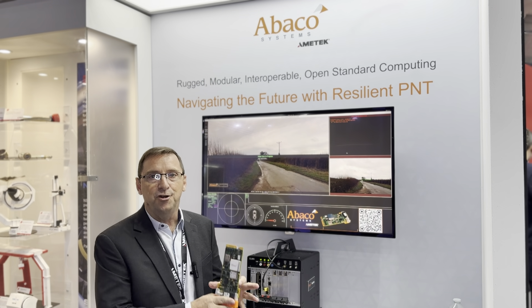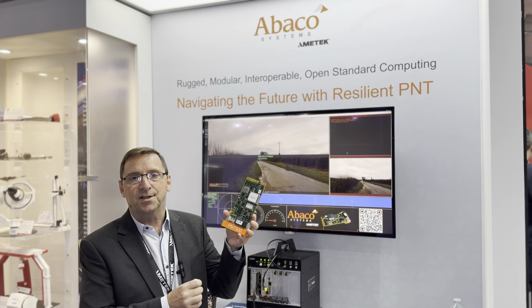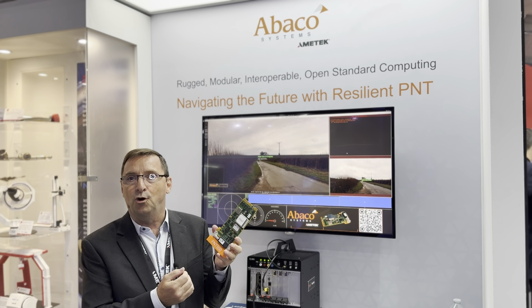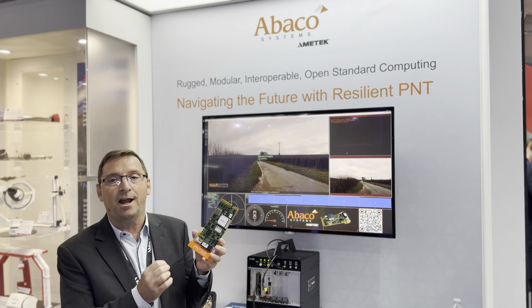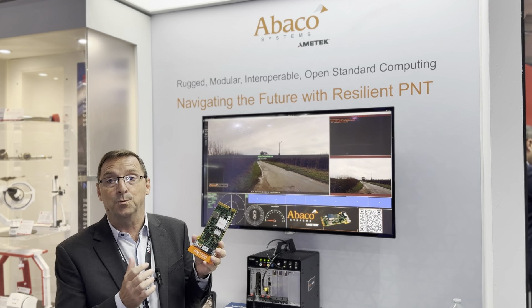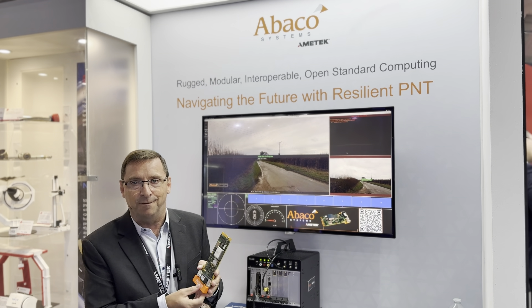The PNT 500 card is set up as a GNSS receiver, but also provides timing for very high accuracy signals across the backplane to other cards within the system and other systems within the vehicle.